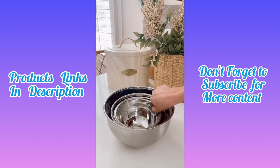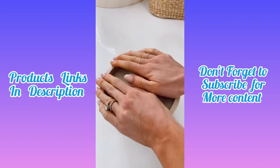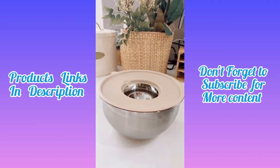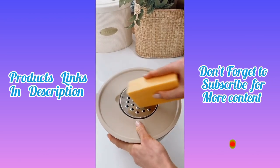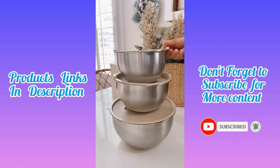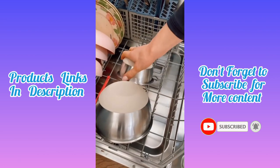This 14-piece mixing bowl set includes non-slip grip bottoms and turns into food storage containers with the airtight leak-proof lids. There's a pop-out top to add in the three meal prep discs that grate, slice, zest, mince, and also act as a splatter guard. The entire set nests and stacks together for easy storage and everything is dishwasher safe.